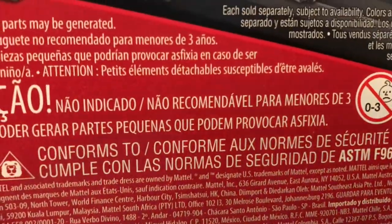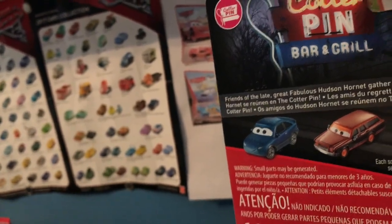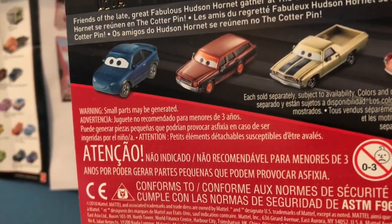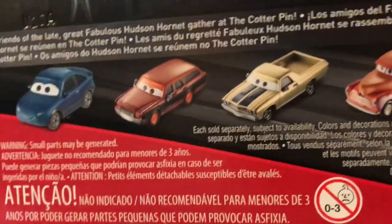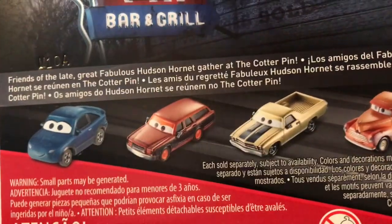Interesting thing about Jenny Toland: in the movie she appears both at the Cotter Pin and in the demolition derby. I'm not quite sure what they did with her — I don't have Jenny yet and I'm not sure what series she's in. This definitely doesn't help because I don't know whether to put her with the Cotter Pin cars or the demolition derby cars. Anyway, let's get this guy out of the package.